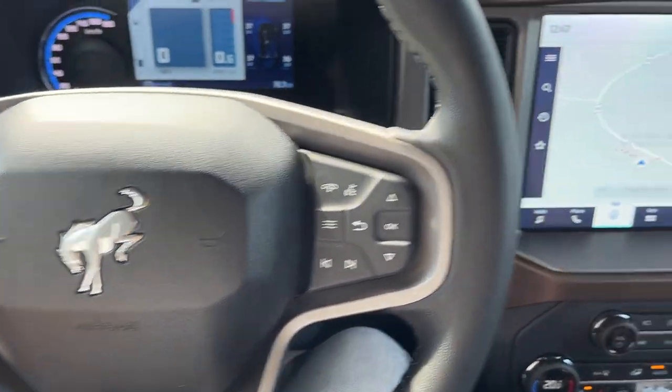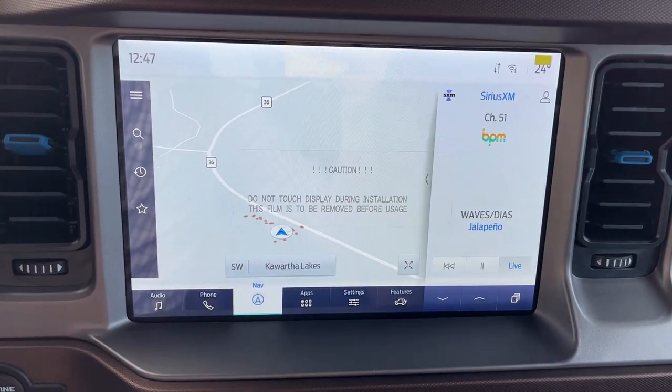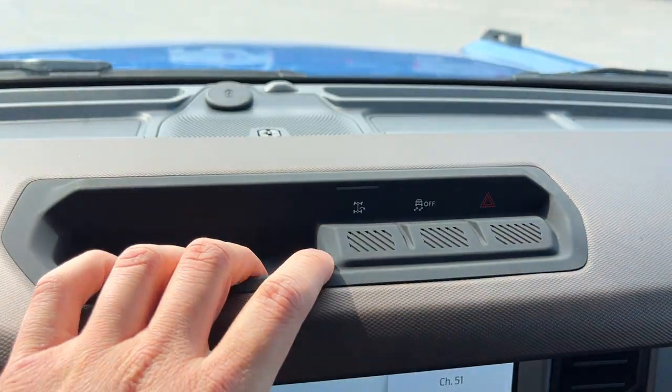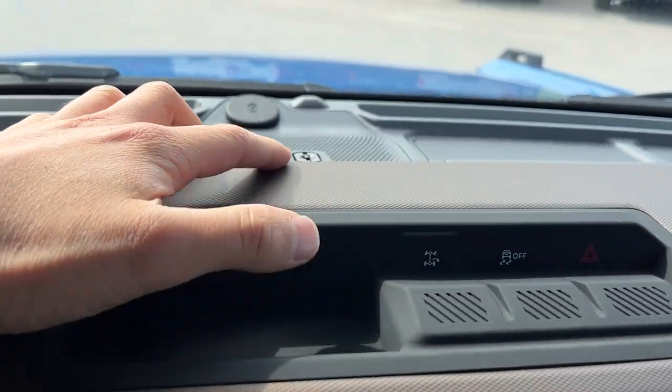You have adaptive cruise control and your lane keeping there. Going over here, you do have your built-in navigation, and if I pop it in reverse, there's your 360 camera.